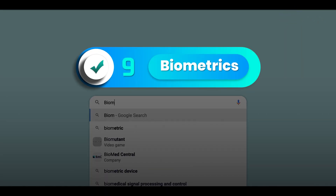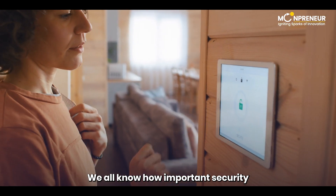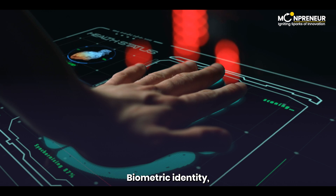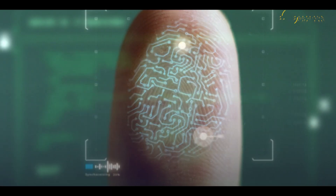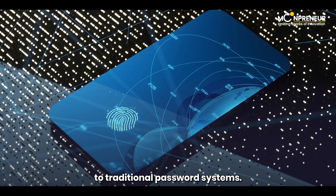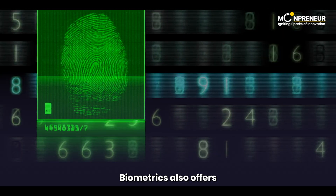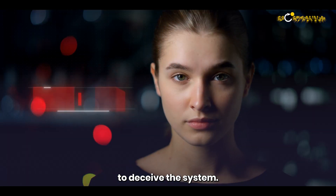Coming in at number 9 is the fascinating field of biometrics. We all know how important security is in our daily lives, and biometrics is playing a significant role in enhancing security measures. Biometric identity based on unique biological or behavioral traits — like fingerprints, facial recognition, and iris scans — is becoming an alternative to traditional password systems. It's being employed not only in computers and phones, but also in restricted access areas, offering robust authentication solutions that make it challenging for fraudsters to deceive the system.